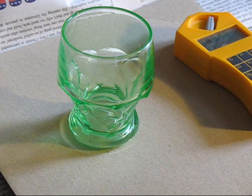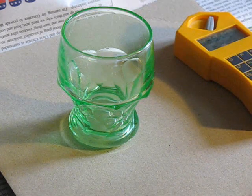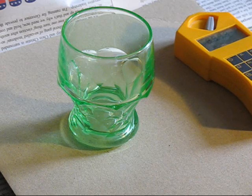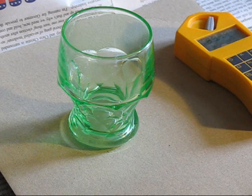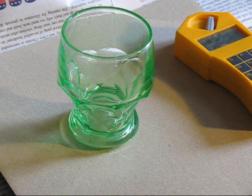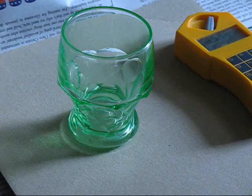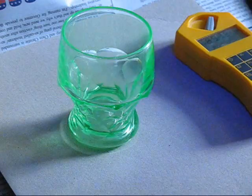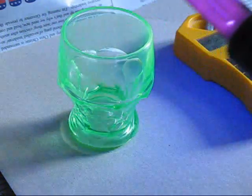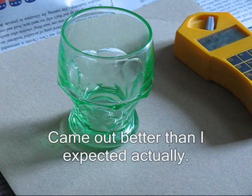The next step is uranium again, except this time in glass form. This is a piece of so-called depression glass or vaseline glass, depending on where you go. It contains about two percent uranium dioxide in glass form to give it a nice green color, and also a neat fluorescence — though I'm filming this during daytime so you can't really see it, but it's really cool.